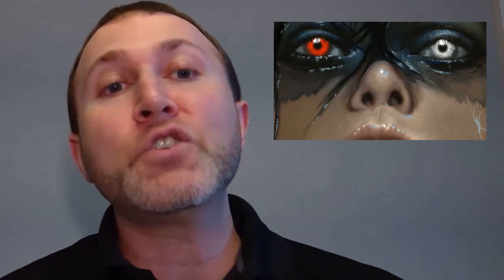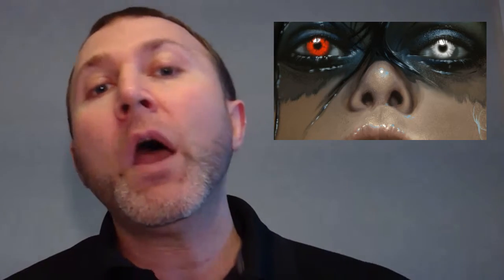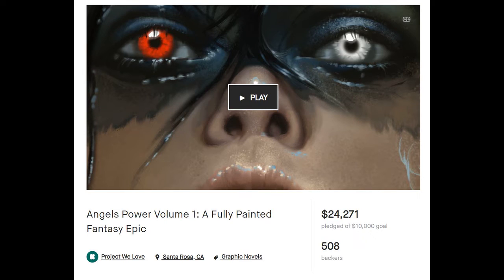As an example of this, here's an image that one of my students, Amelie Hutt, used for her series Angels Power when she launched that on Kickstarter. Notice she has no logo at all, just an extreme close-up of her main character staring us down. And she rocked that project image all the way to a $24,000 launch.